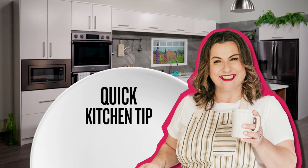Kitchen tip: sharpen those knives. A sharp knife is actually safer than a dull knife, and it'll cut down your prep time. You can sharpen your knives at home or take them to your local kitchen supply store.